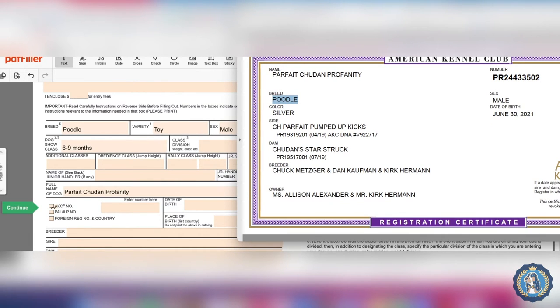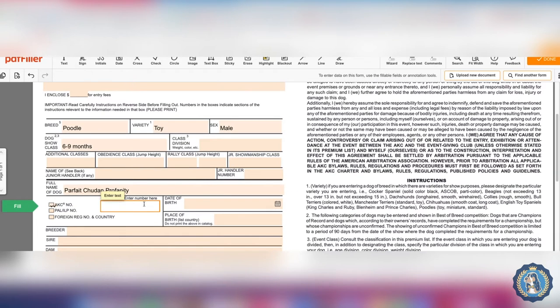The dog's name is Parfait Shootin Profanity. He has an AKC number, so I check that box and enter his AKC number, which can be found on the registration certificate: PR 2-4-4-3-3-5-0-2. If I had a Canadian dog, I would check the Canadian box, write the number in, and indicate the country.